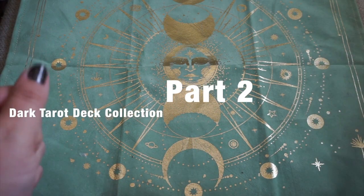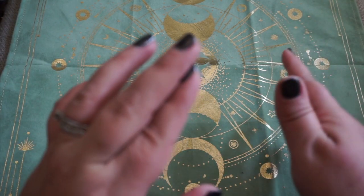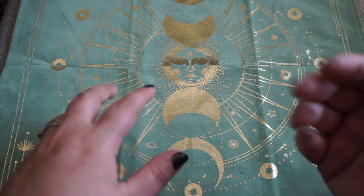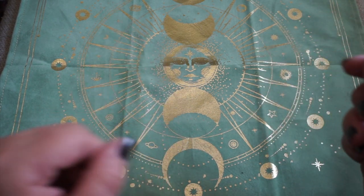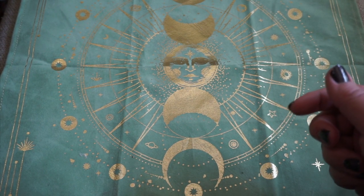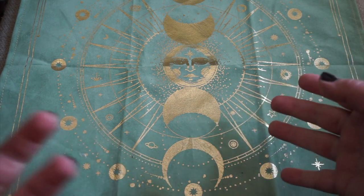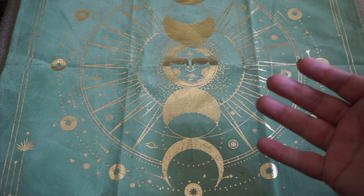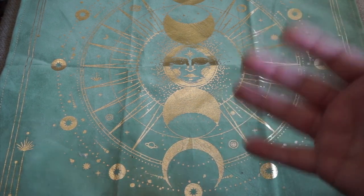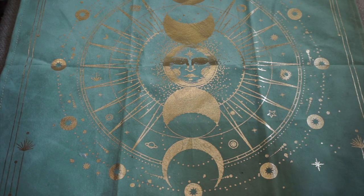Hi guys, it's Crystal from Essentially Tarot. Welcome back to my channel for part two of the dark deck tarot collection. I think we might actually be able to get through everything in this second video. I thought I had more dark decks, but truth be told I really enjoy them so much that I limit myself on buying them, because I realize not everyone does.